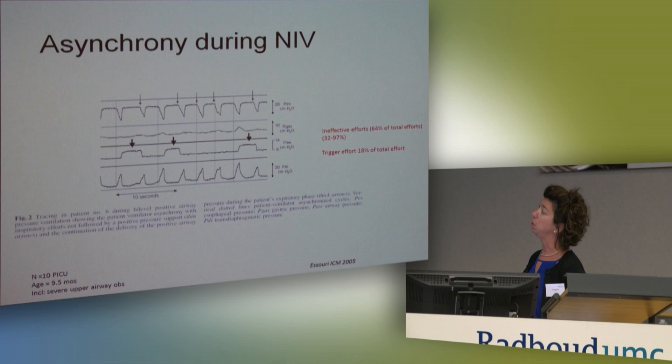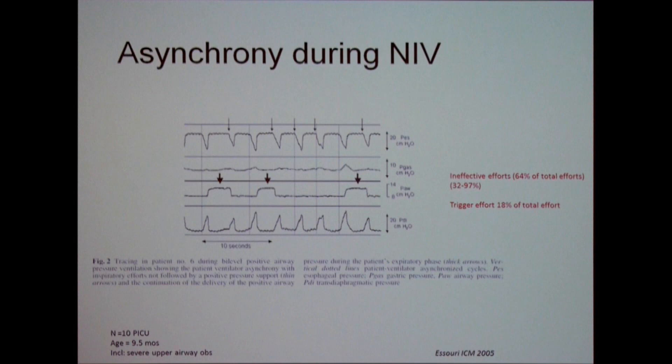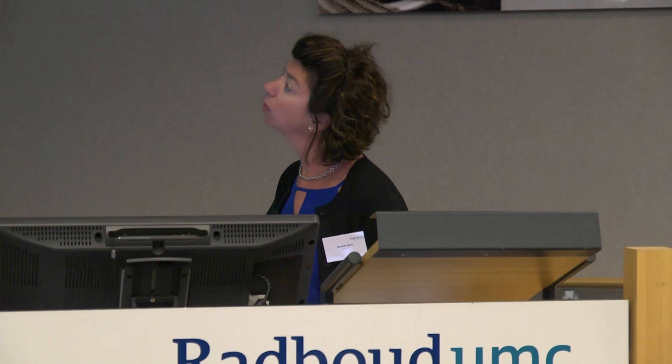Dr. Folu presented this slide today and touched briefly on delivering NIPPV and how asynchronous it is. I read this paper in preparation for this talk and was shocked: 64% of efforts these babies make — measured via transdiaphragmatic pressure, not EDI — this is a bi-level mode of ventilation, but up to 97% of efforts go unrewarded. Not only that, but the effort to trigger the ventilator represented nearly one-fifth of their total effort. So asynchrony is very much present during NIPPV in this population.